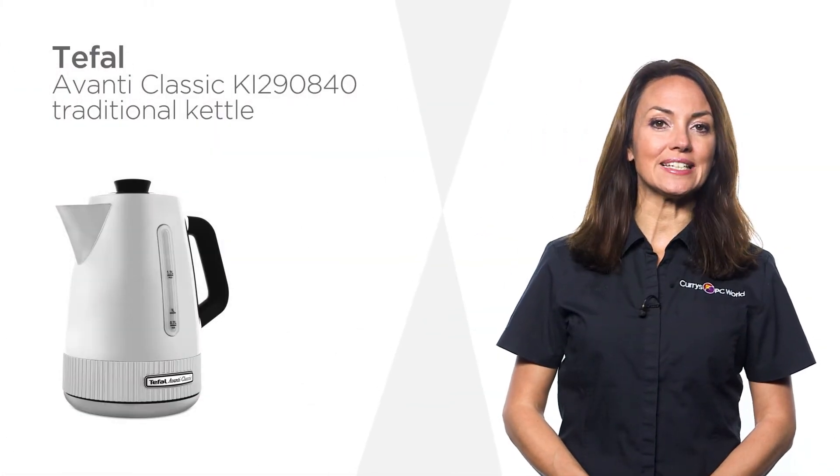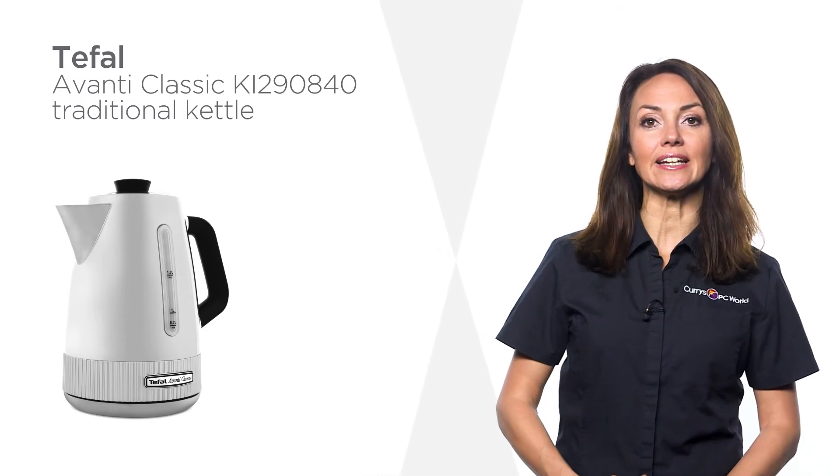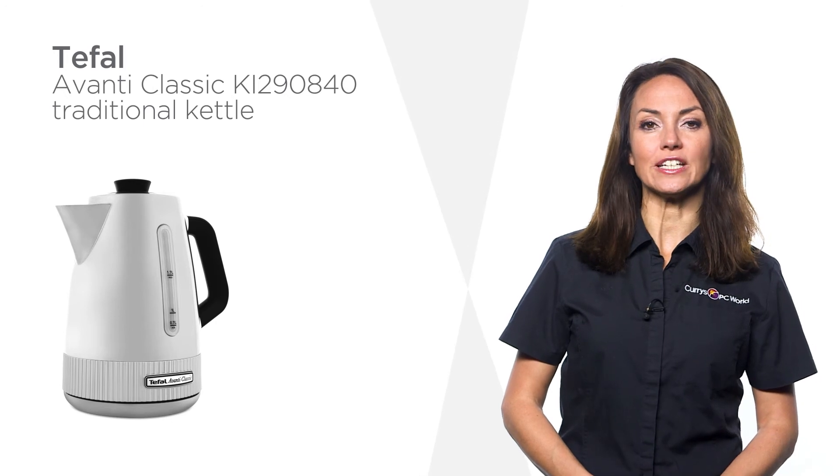With dual water windows to easily track the water level and a concealed heating element for easy cleaning, this Tefal kettle is the perfect choice for your kitchen.